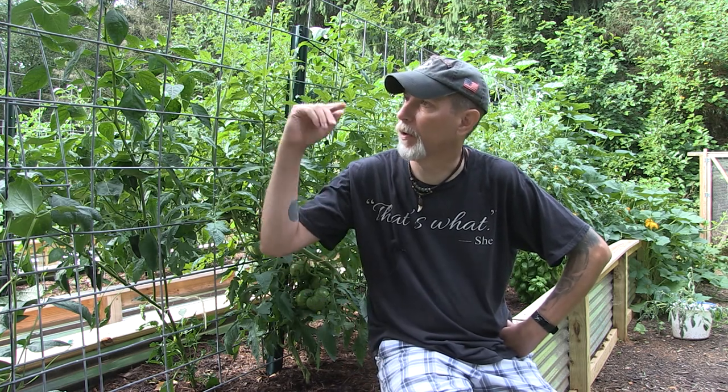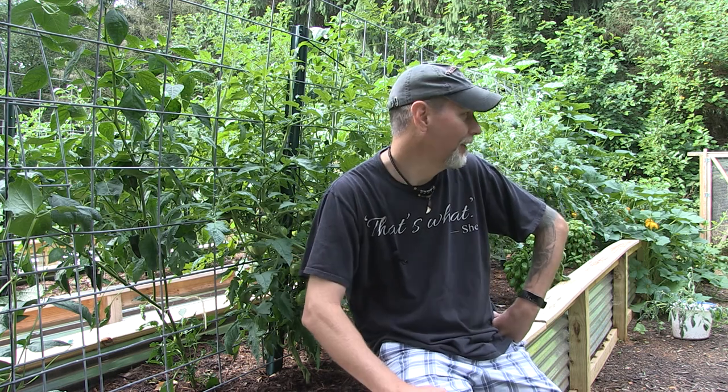Good morning everybody. I just wanted to come out this morning and do a garden update. The last update I did was on June 17th, so we've had a lot of growth since then. I didn't bring the GoPro out this time because the sound doesn't pick up as well. I was trying to get out here earlier before it got too much sun glare, but it's starting to burn off now. Let me take you on a quick walk around and show you what's going on.